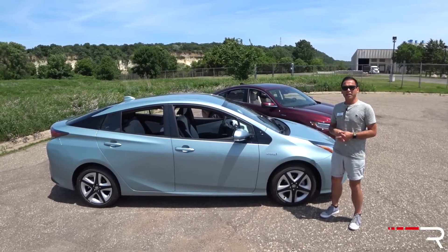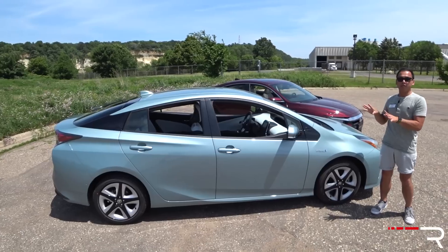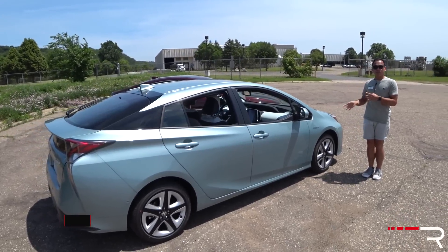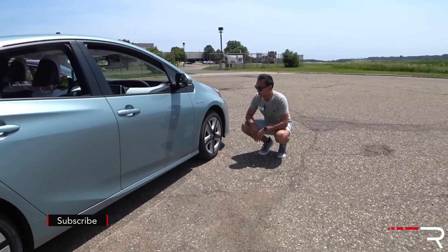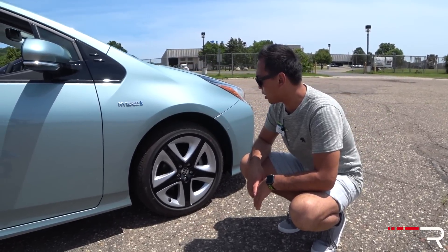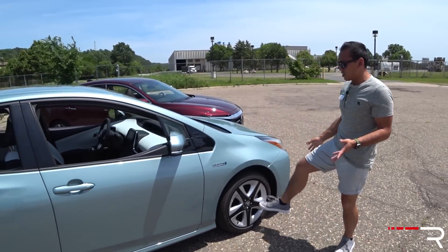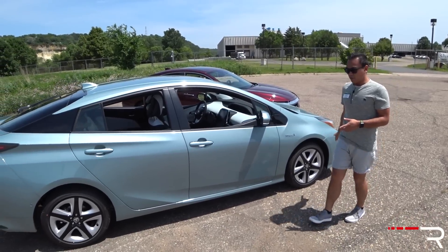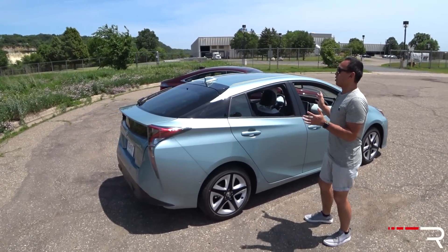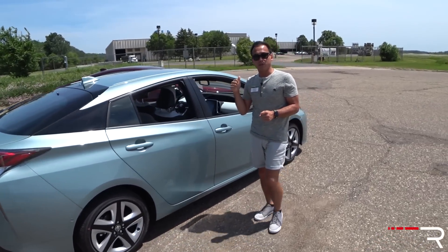Looking at the side design of the Prius, things don't get any more conventional. For Toyota to make an efficient hybrid, you need a slippery silhouette, and the Prius delivers with a 0.24 coefficient of drag. This Prius 4 Touring gets 17-inch upgraded wheels on 215/45 tires with Bridgestone Ecopia rubber, though they have a plastic aerodynamic cover. The Prius rides on a 103.6-inch wheelbase and is about 178 inches long.